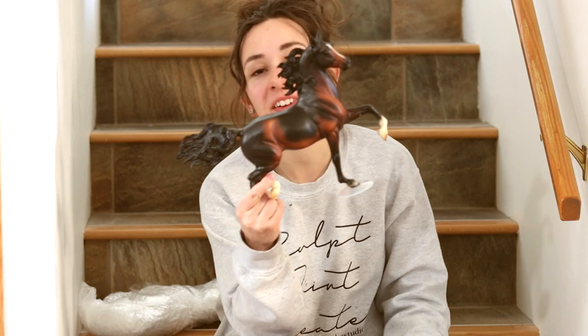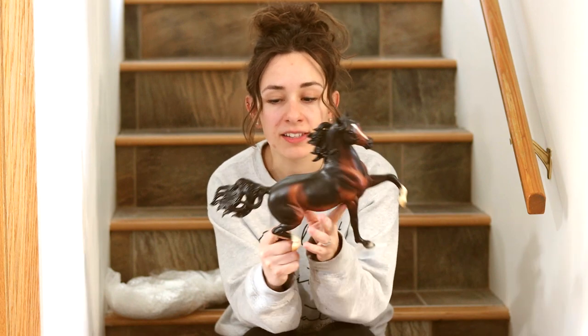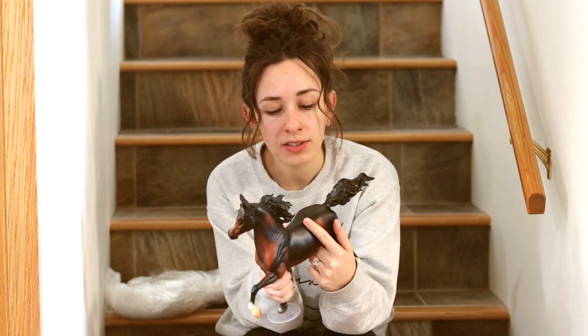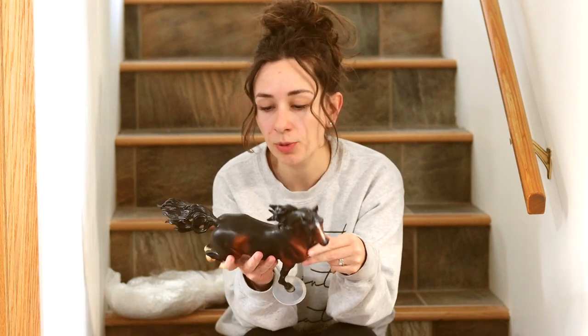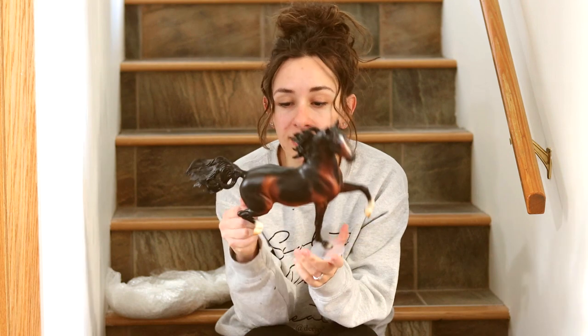So I actually already have this model. This is the original Briar Huckleberry Bay and he was kind of the icon of the time. The sculpt is really dynamic, really beautiful, and he's just a really lovely model. I purchased one a long time ago that I was hoping would be really nice, but he arrived super damaged on one side, which has always bothered me because I wanted a good condition one. He's really cool and I'm really happy to have one that's in really good condition. That's a really nice model.